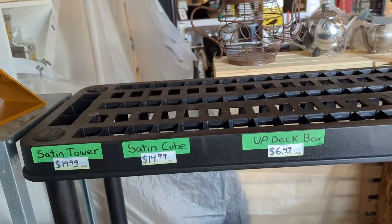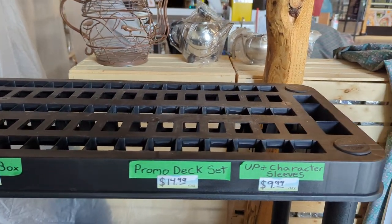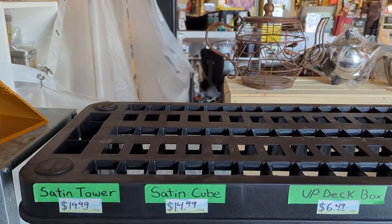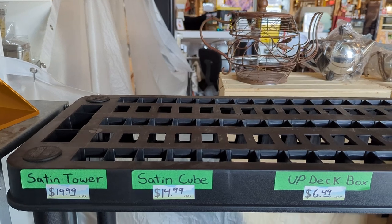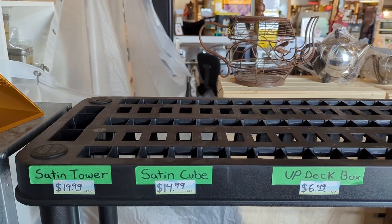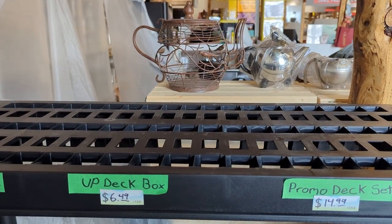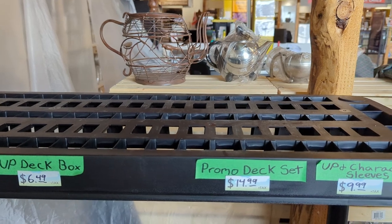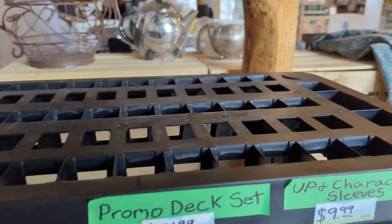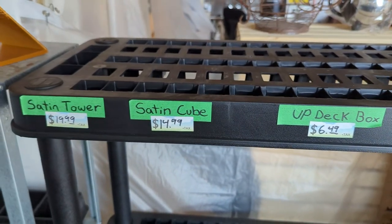On this shelf at the very top we had all our deck boxes and sleeves — all gone. This was a full shelf of card supplies for you guys to use for battling, and that's all gone now. There were at least six satin towers, at least two satin cubes, nine regular deck boxes, and probably twelve sets of sleeves. At least, like the display, we will be able to restock these — we have some in our back stock.